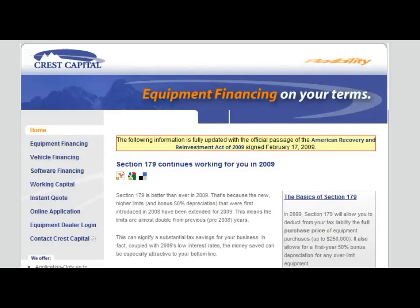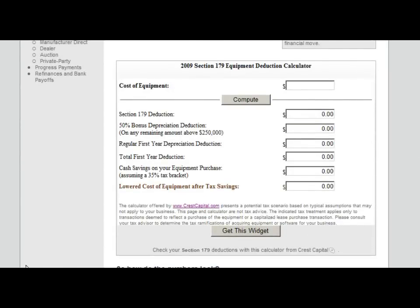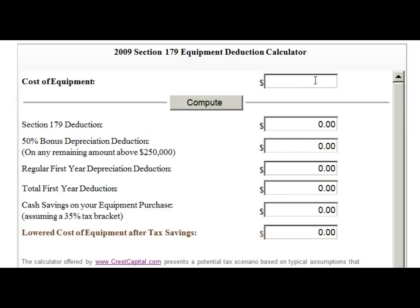Here's an example. Using the tax deduction calculator on CrestCapital.com, let's take a closer look. Say you get equipment for $45,000. Hit compute, and there you go. The actual cost of the equipment after your deduction is $29,250, which means your cash savings is literally $15,750.